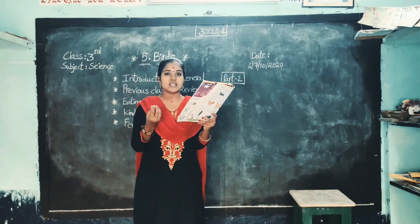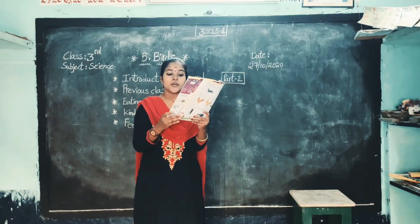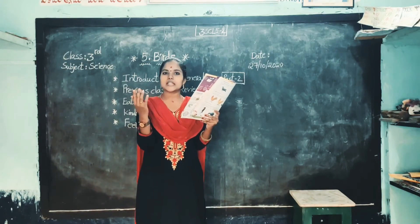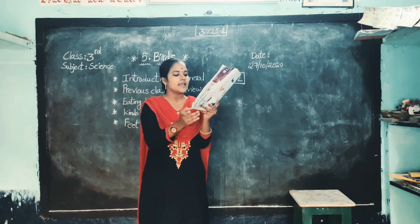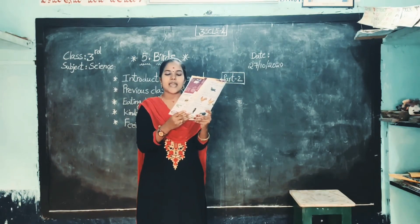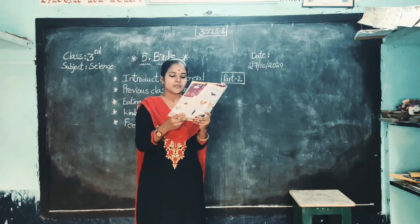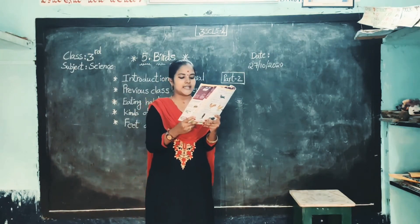Strong means very strong. Sharp means very sharp. Hooked beaks — hooked is nothing but just curved, children. Eagles, owls, vultures, kites and hawks have strong, sharp, hooked beaks for tearing the flesh. These birds eat other animals like small birds, frogs, snakes, etc.